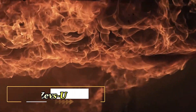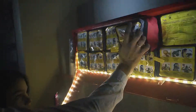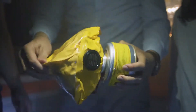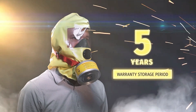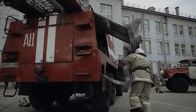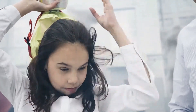The Zev's U is a revolutionary self-rescuer designed to provide vital protection in emergency situations. As a disposable gas mask, it offers unparalleled ease of use and a wide field of vision, making it an indispensable tool during fires, smoke, and other emergencies. Specifically engineered to safeguard against a variety of harmful gases, including carbon monoxide, nitrogen and sulfur dioxides, ammonia, and acrylonitrile, the Zev's U ensures the safety of both adults and children over 12 years old.